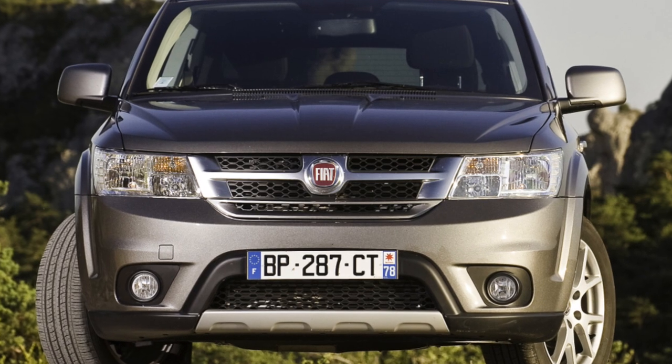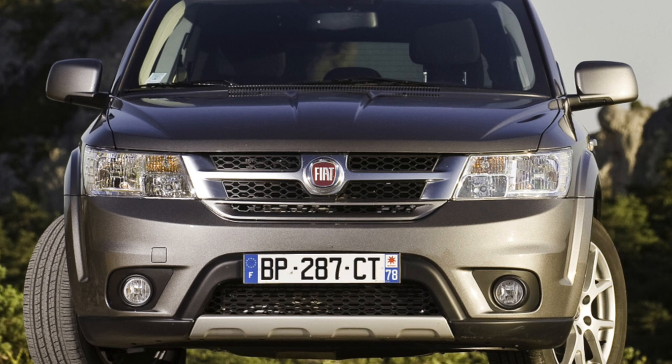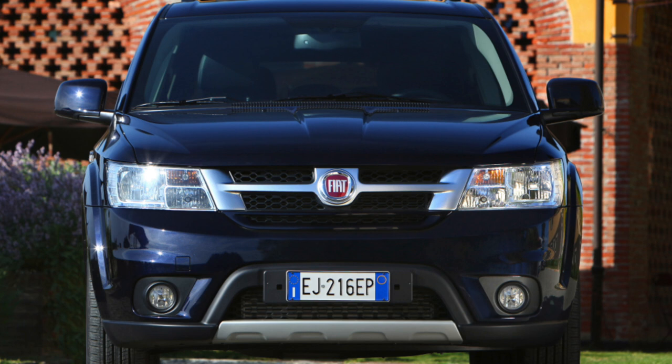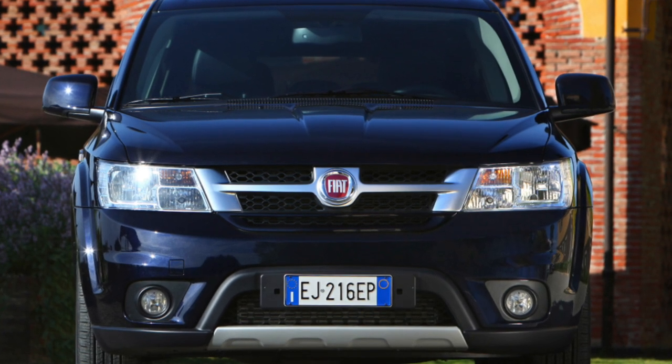Indeed, in the 2.4, with a 6-speed automatic, gas to the floor, and after 5 seconds the speedometer reads 70 km/h. Further acceleration is lazy.